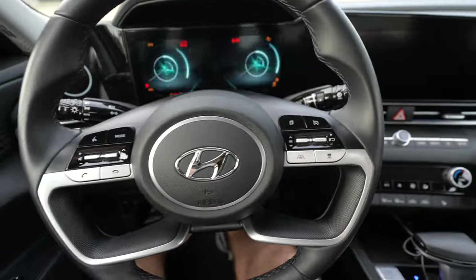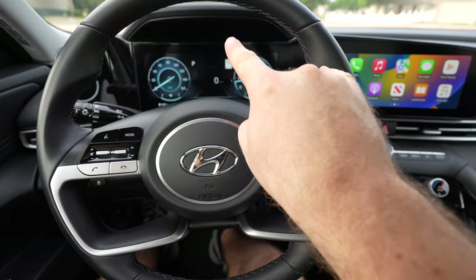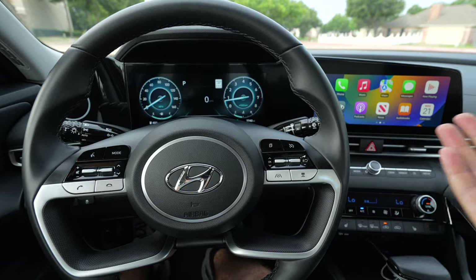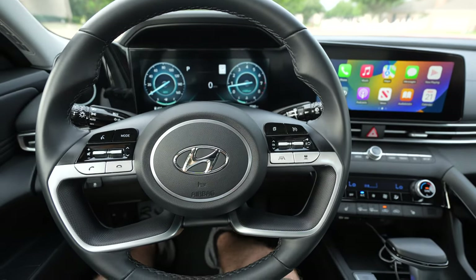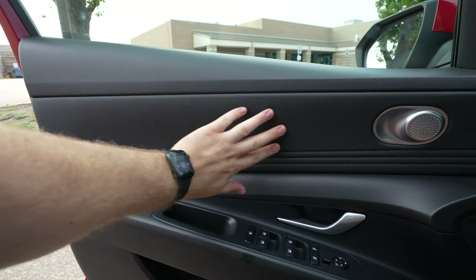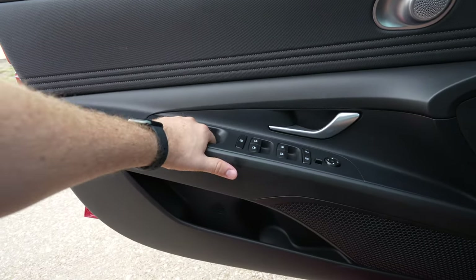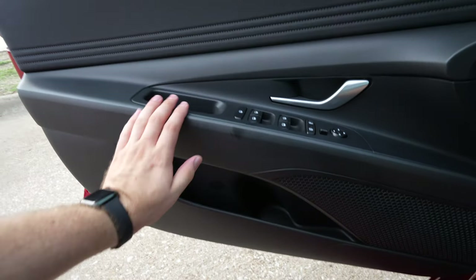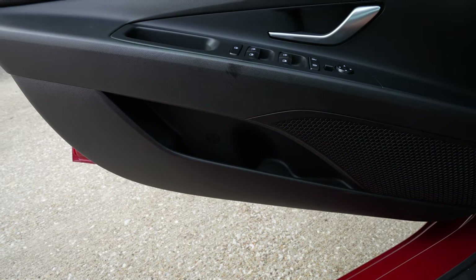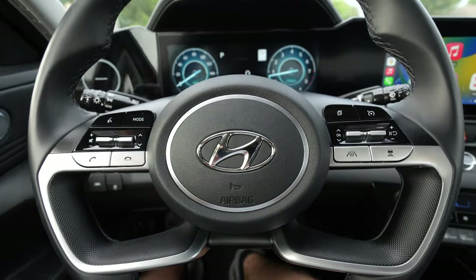We've got push button start. A couple new things to note: the Limited trim could already get these two 10¼-inch screens, but now you can also get them on the SEL Convenience and the N-Line, which is nice. Over on the door, you get hard plastic up top — kind of surprising for a top trim — but then a softer material and a somewhat padded armrest lower down. There's a grab handle big enough to stash a phone or wallet. The bottle holder is pretty much worthless unless you have a skinny plastic bottle. There are a couple of controls for interior lights and lane keeping.